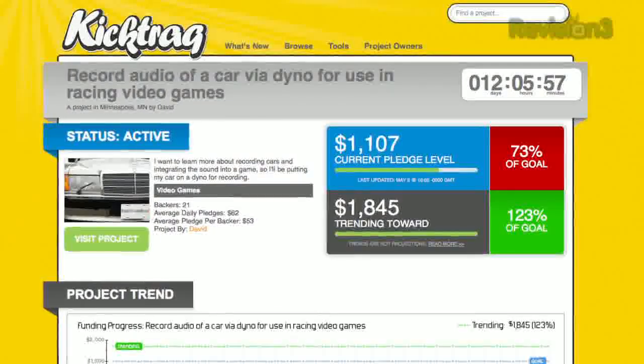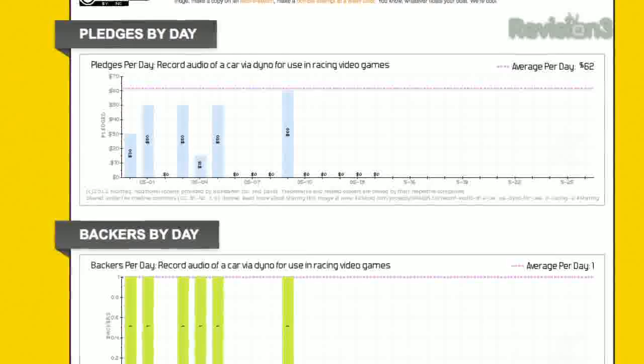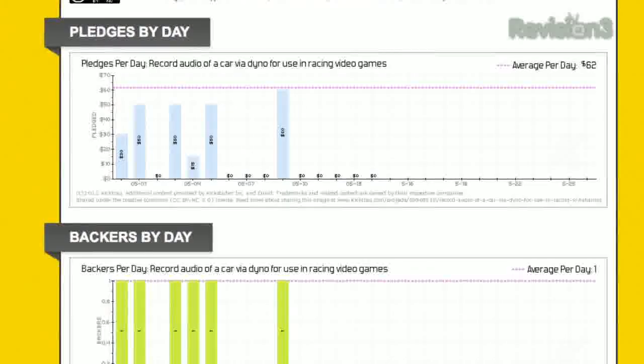Clicking on this chart brings you to a KickTrack page with more info, including a breakdown of the amount of pledges by day, and the number of backers by day.